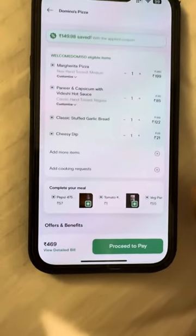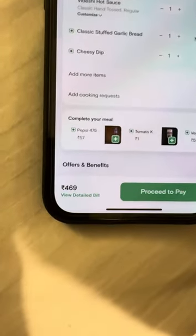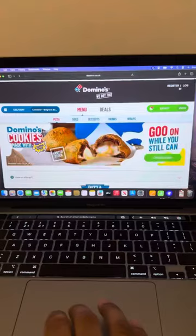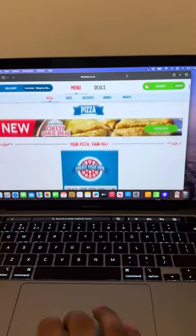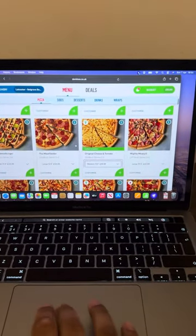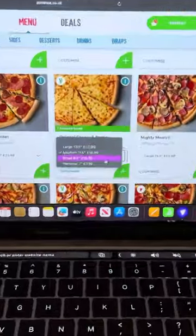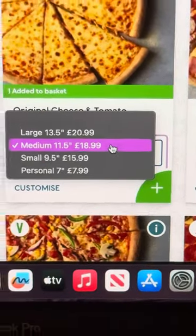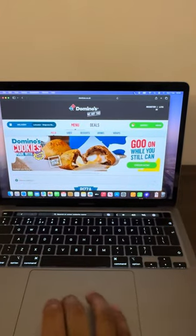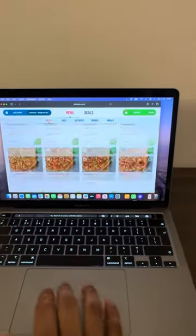And finally, the cheesy dip. So all of this came to a grand total of 469 rupees, which is about £4.50. While we were waiting, we thought we'd compare the UK prices. Forgot how expensive Domino's was back home — £18.99 for a medium. So £18.99 in the UK, £1.91 in India.